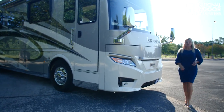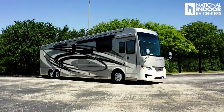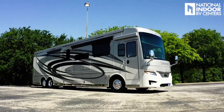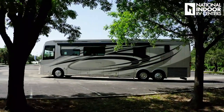Hi, I'm Angie with National Indoor RV Centers, and today I'm super excited to show you the Newmar 2021 London Air. This is a gorgeous coach — just check out that front cap, beautiful paint job. This is the Raveena exterior and the Raveena interior. Let's talk about some of the standard features for 2021.